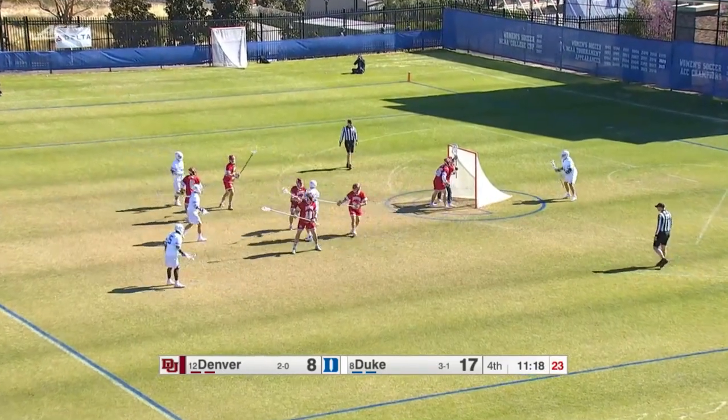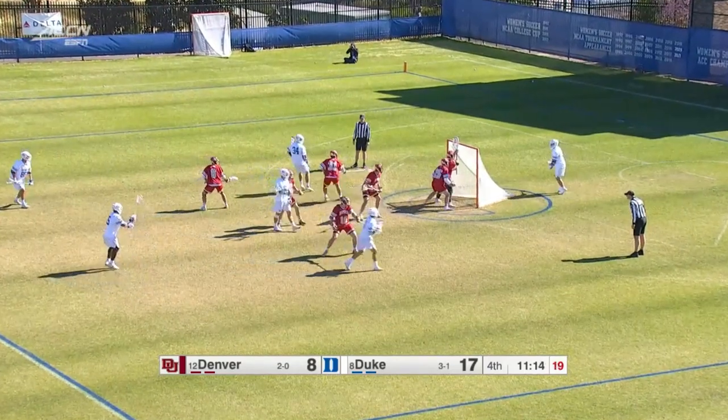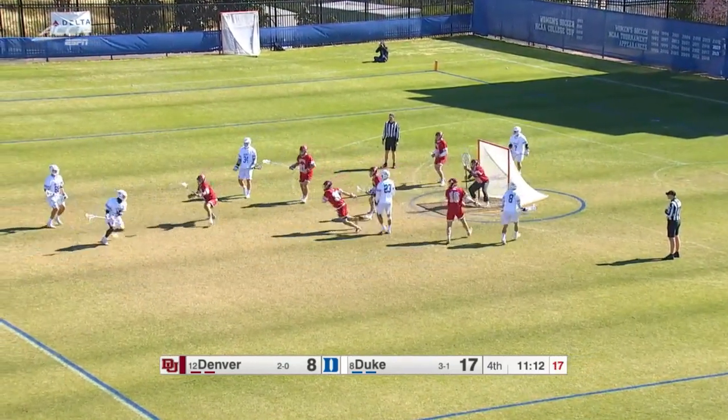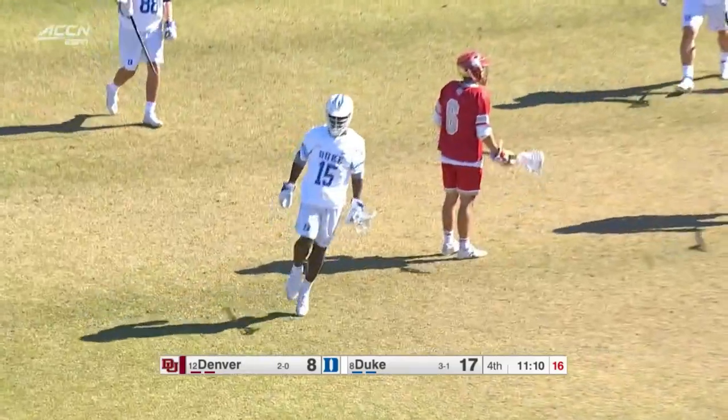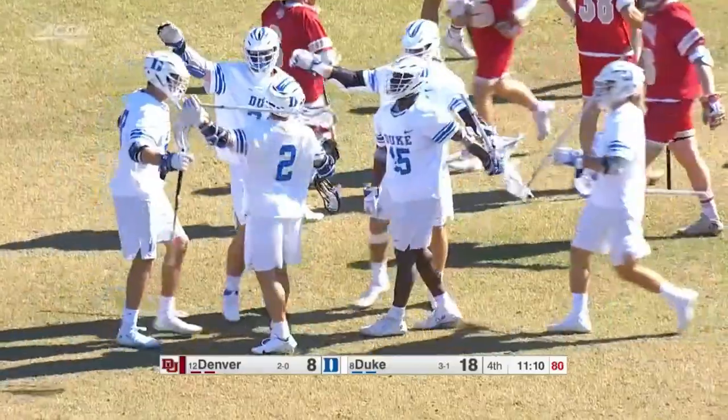Here's McAdory — he gives that big scoreboard behind him a look to see how much time left. He's under 20 seconds. Montgomery shoots and scores again. McAdory loves it — they bump there, and you see this Duke.